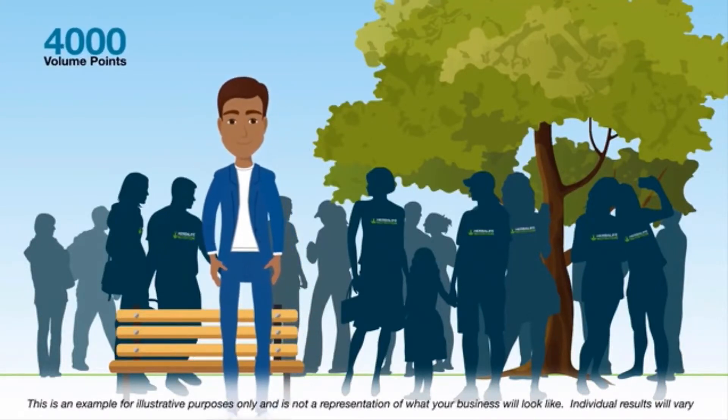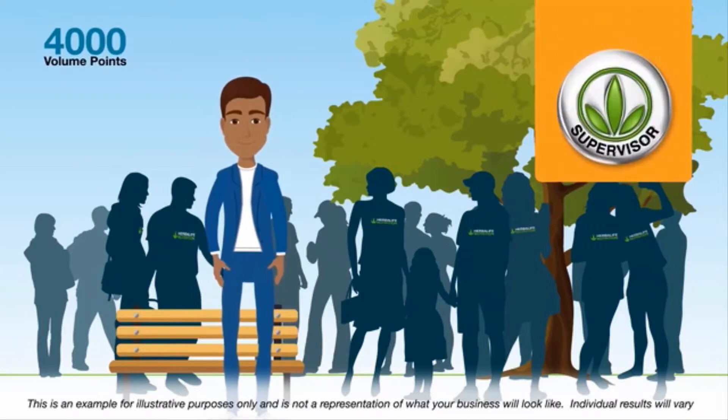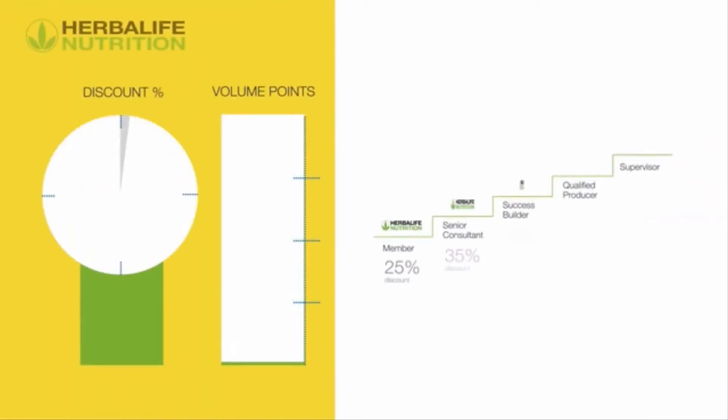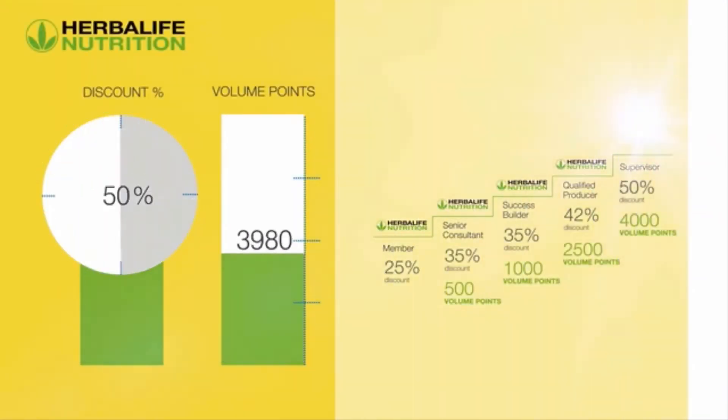Adam is generating over 4,000 volume points per year and has reached supervisor level. This allows him to purchase Herbalife Nutrition products at a 50% discount, improving his retail profits.